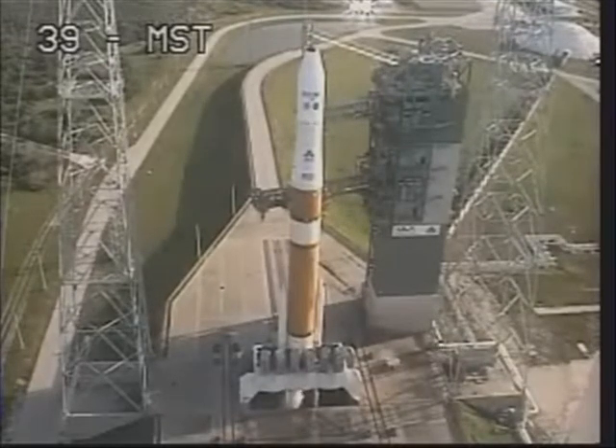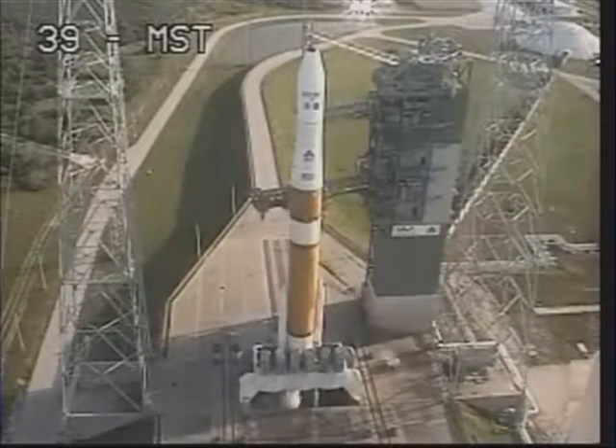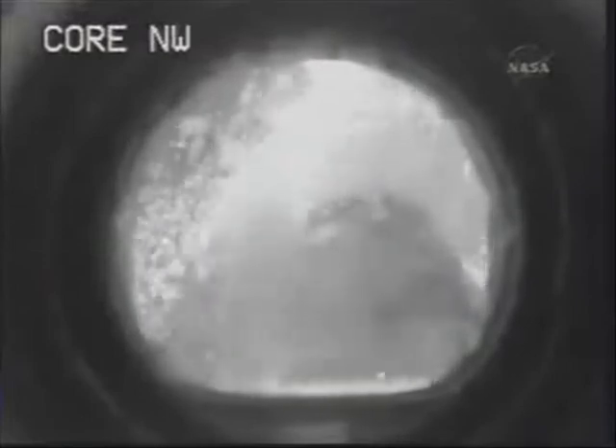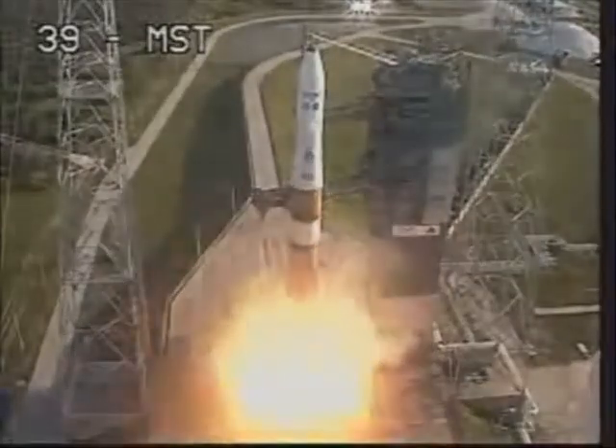T-minus 15 seconds. T-minus 10. 9. 8. 7. 6. 5. 4. 3. 2. 1.